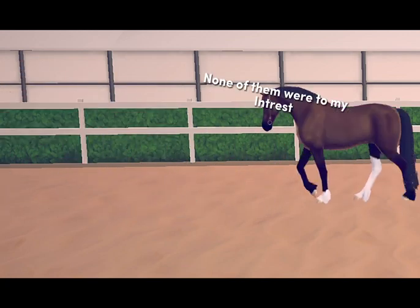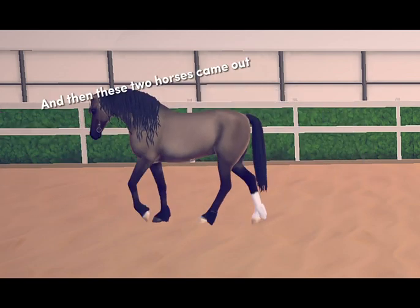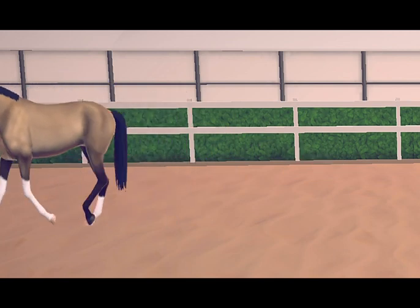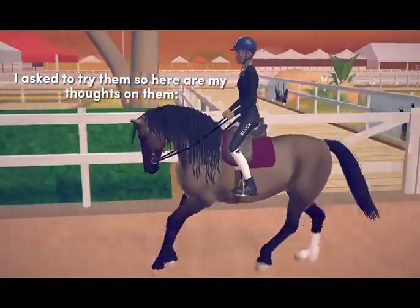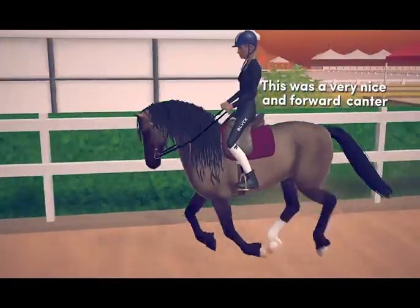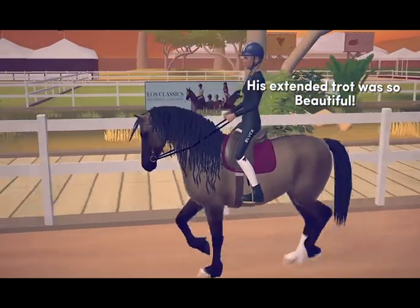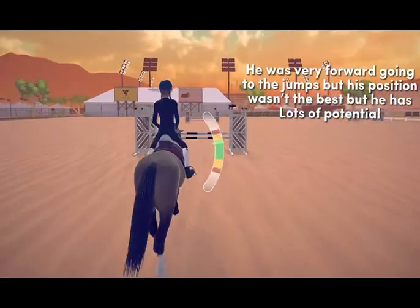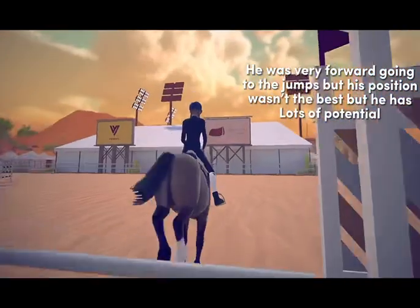None of them were to my interest, but then these two horses came out and I am in love. I asked to try them. The first one had a very nice and forward canter, his extended trot was so beautiful. He was very forward going to the jumps, but his position wasn't the best — though he has lots of potential.